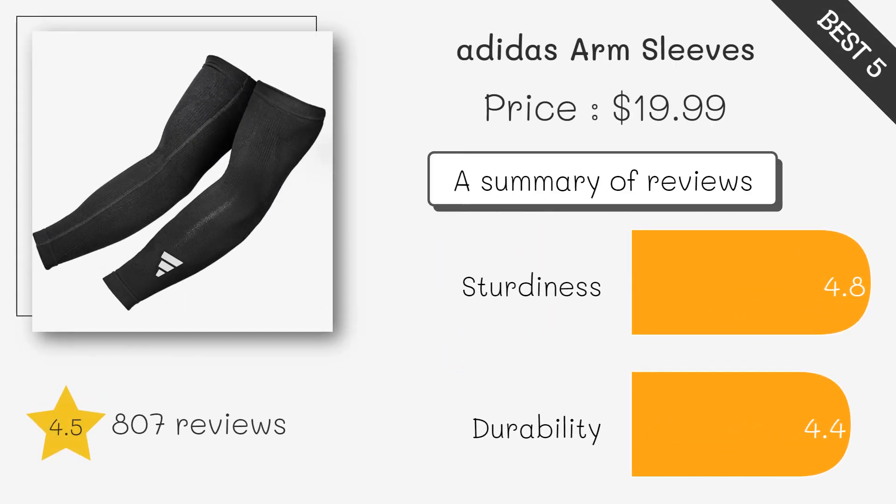Offers moderate compression and support for various arm conditions like tendinitis or tennis elbow. Breathable material ensures comfort during wear.